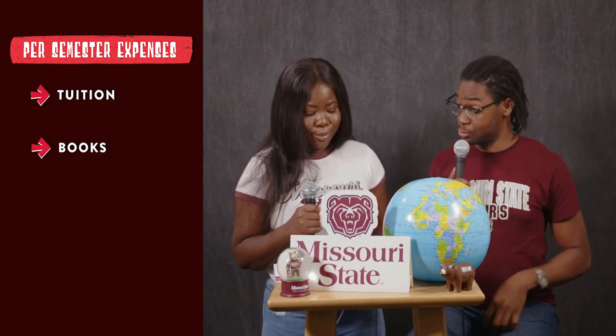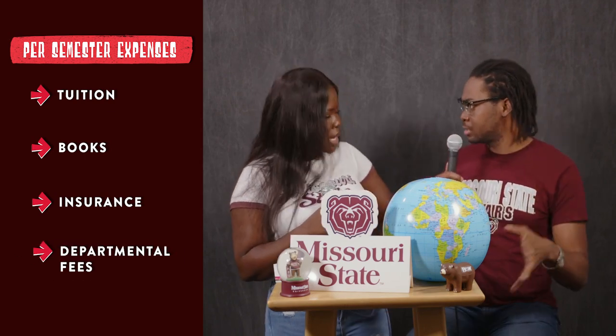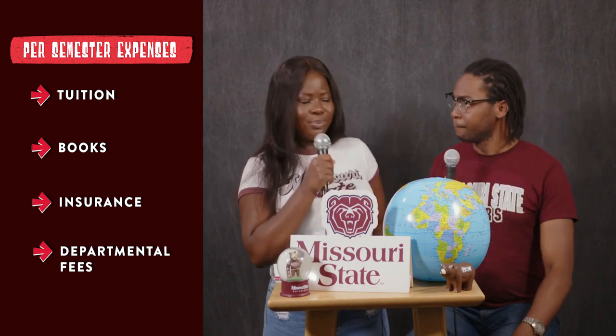Let's look at some of the fees we explore as international students. I think about it in two ways: per semester and per month. Per semester, things charged to your university account include tuition, student fees, books and school supplies, health insurance, and sometimes departmental equipment — like lab gear if you're in the sciences. One thing to also think about is seasonal clothing, as it gets really cold in Missouri, especially during winter. Always set aside finances per semester for those seasonal changes.